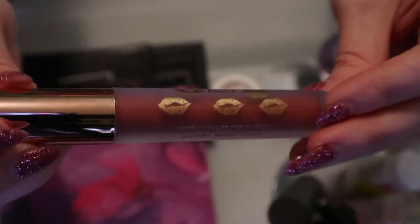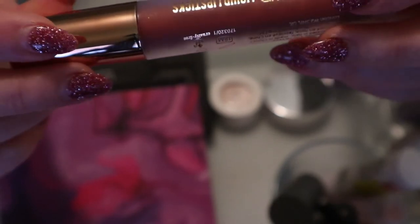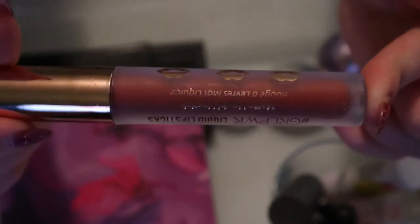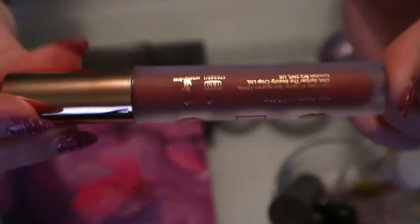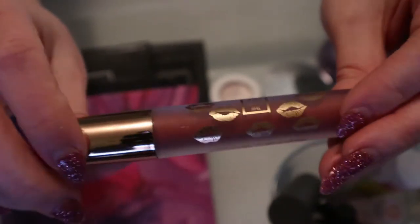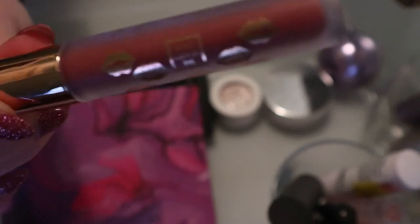This one I haven't used - the Girl Power liquid lipstick from The Beauty Crop. I should keep that in - if I'm going to wear a lip product, a liquid lipstick is going to wear better under a mask, so I should keep that in.